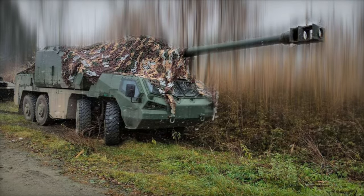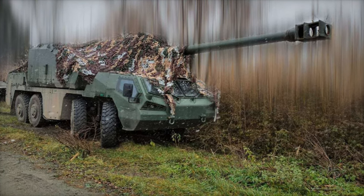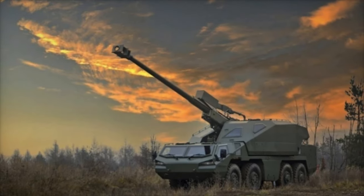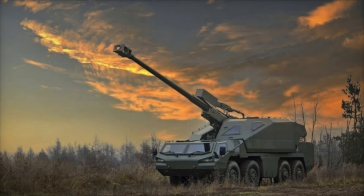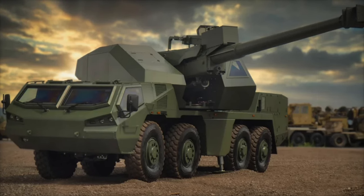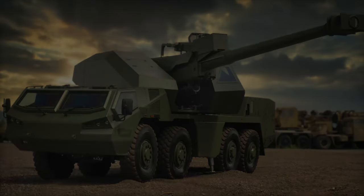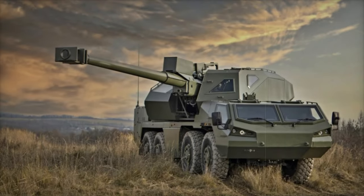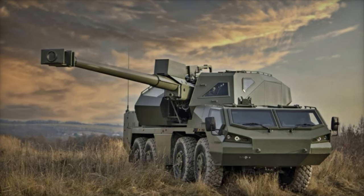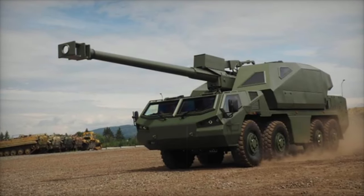According to recent images, the first Dita 155mm howitzer has already been delivered to Ukraine. This transfer was facilitated by the Netherlands, a key supporter of Ukraine's defense efforts. In February 2024, the Netherlands ordered nine Dita systems from the Czech Republic for Ukraine, with deliveries completed by the summer of that year. In October 2024, the Netherlands announced plans to procure an additional six units for Ukraine, expected to arrive by 2025, underscoring the Netherlands' commitment to enhancing Ukraine's defense capabilities through advanced military support.